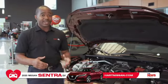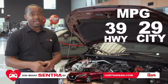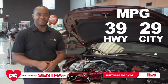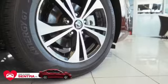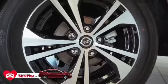You also still get great gas mileage, still the same at 39 miles per gallon highway and 29 miles per gallon in the city. This is one of our SV models, so for your wheels you do have the 16-inch alloy wheels with the all-new black chrome finish.